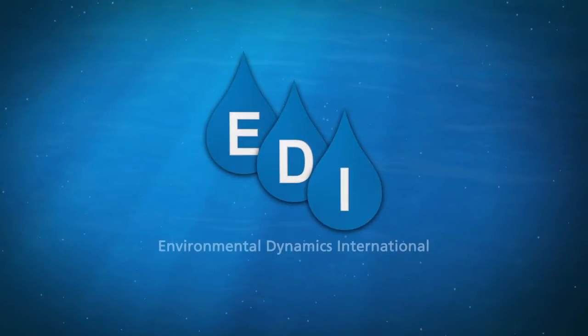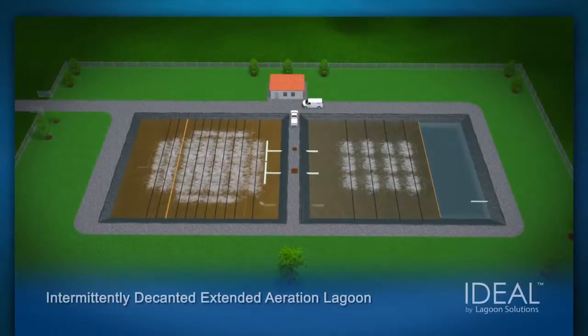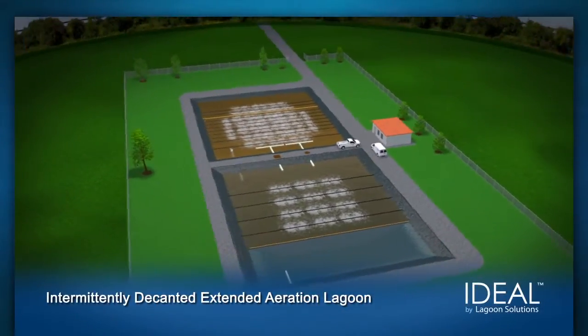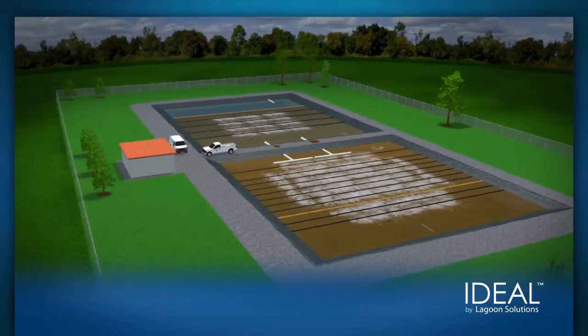EDI, Environmental Dynamics International, Aeration for Life. The intermittently decanted, extended aeration lagoon, or IDEAL, represents the most economical and effective option for those looking to upgrade existing lagoon systems.